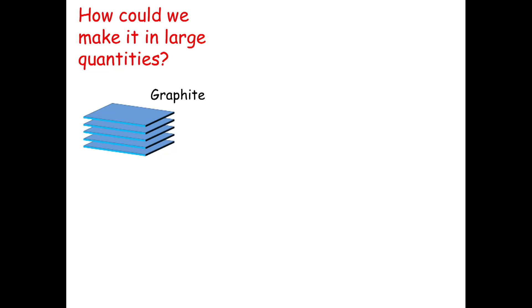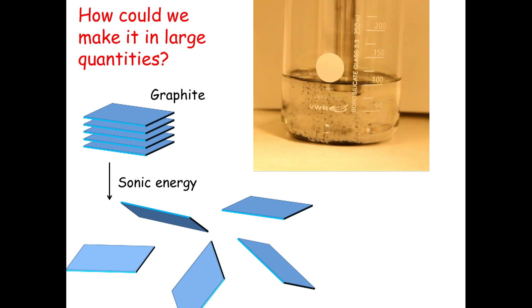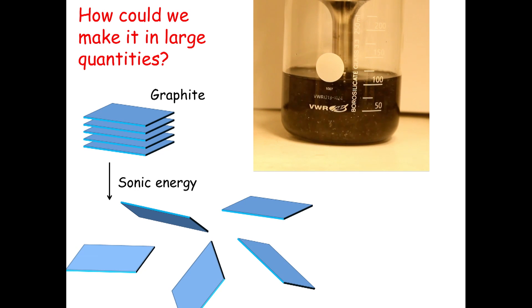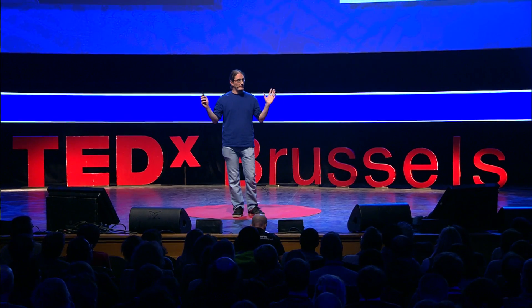We discovered in my lab at Trinity that you can take graphite, expose it to ultrasonic energy in a liquid, and blow all those sheets of graphene apart, making millions of sheets. Up there is a beaker with a special liquid and a probe delivering ultrasonic energy; the black things are powdered graphite. You turn on the ultrasound, the liquid goes dark as graphite is lifted off and turned into graphene — darker and darker — until it's black and you've got millions and millions of sheets of graphene. This is a good way of making graphene, but you can only do it in beakers, not at very large scales.